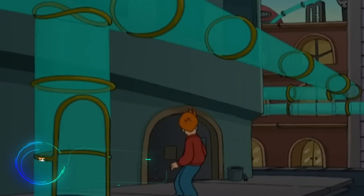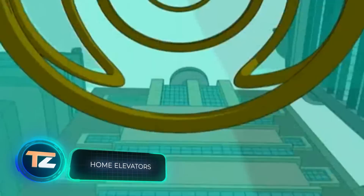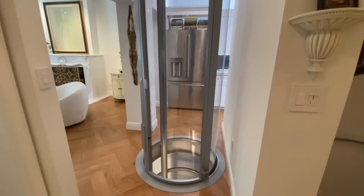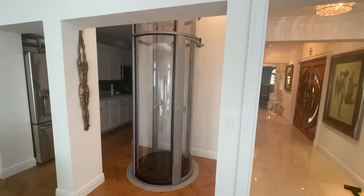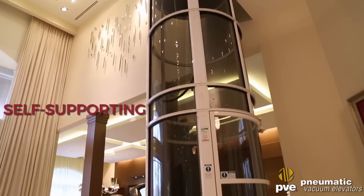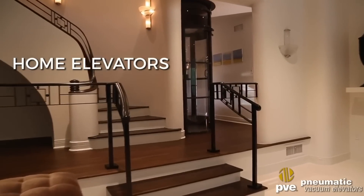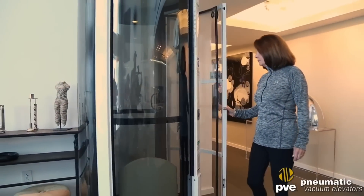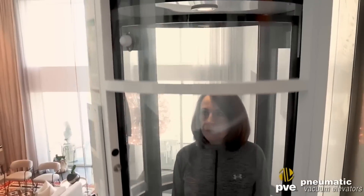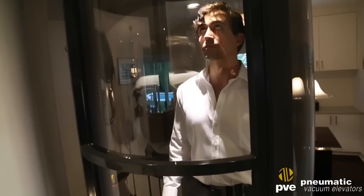Remember in Futurama when the main character was surprised by transport tubes? The future is already here. This product — so far installable only in houses — is the world's only elevator system that uses pneumatic technology. The designers point out that the solution is cheaper compared to usual elevators and works smoother.